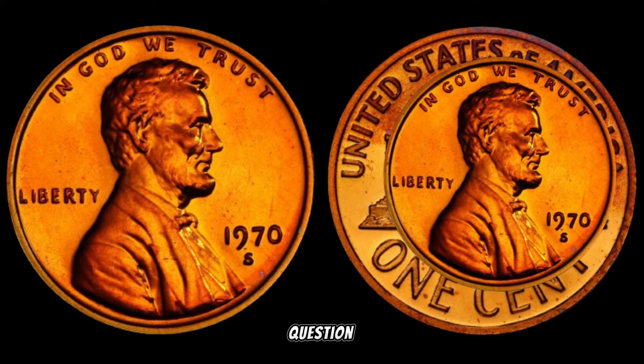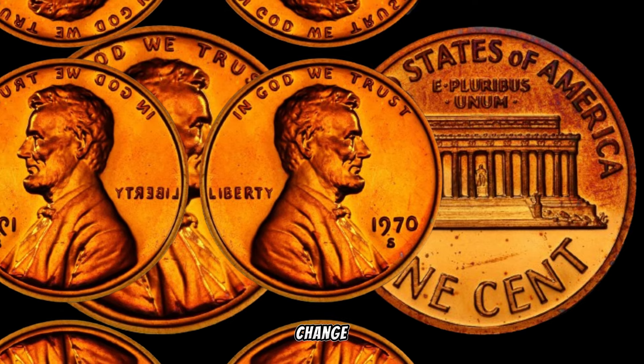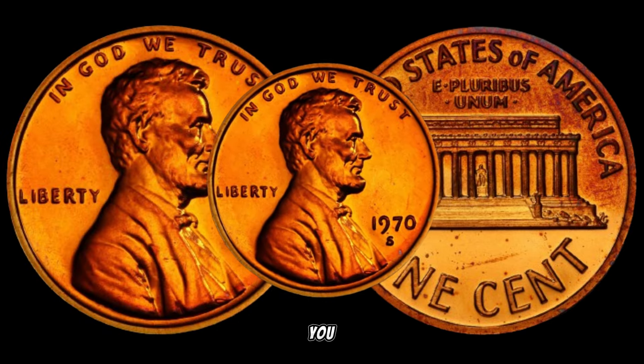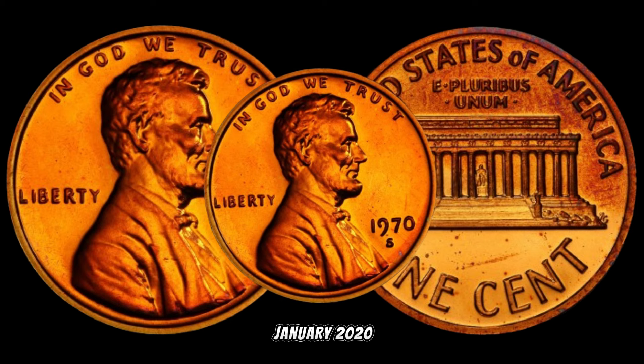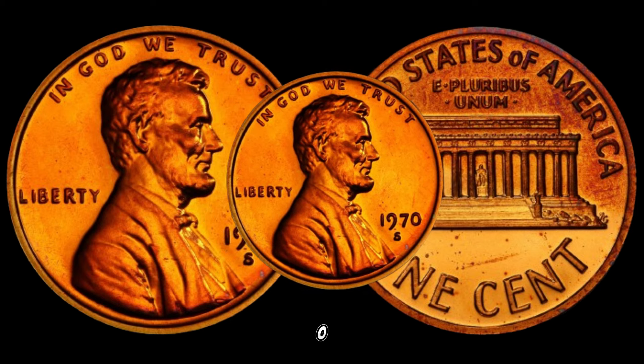Now, the big question — where can you find these hidden gems? Keep an eye out in your pocket change, old coin collections, or even estate sales. You never know where a valuable 1970-S small date Lincoln penny might be hiding. In January 2020, this coin's value in the market was $4,678,900.